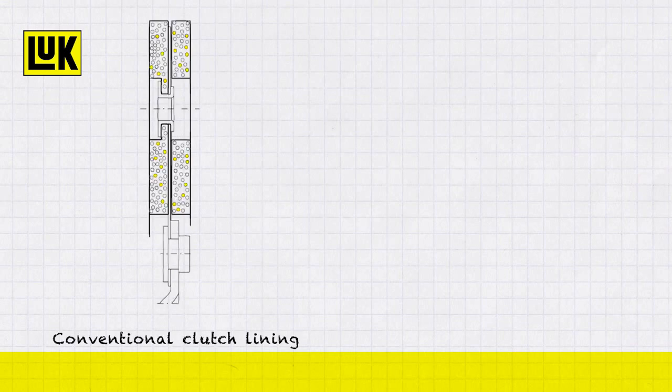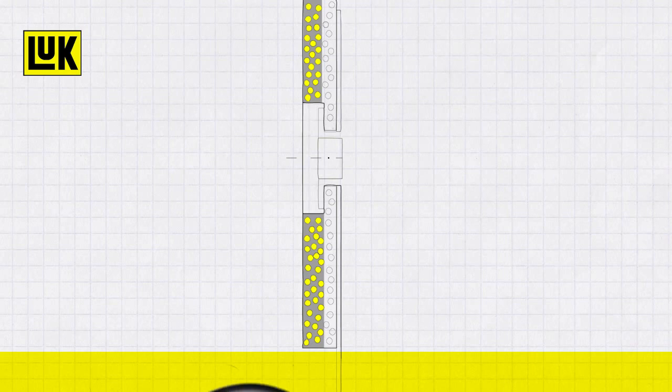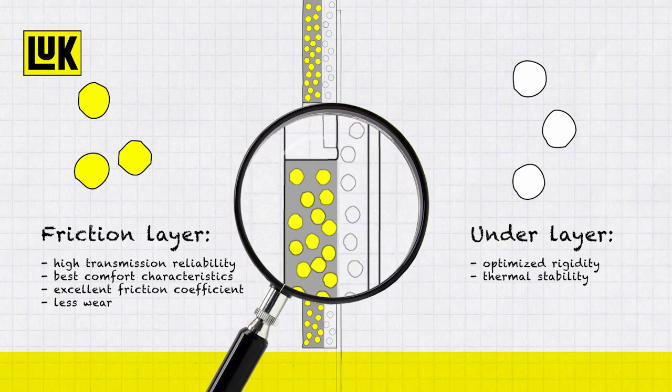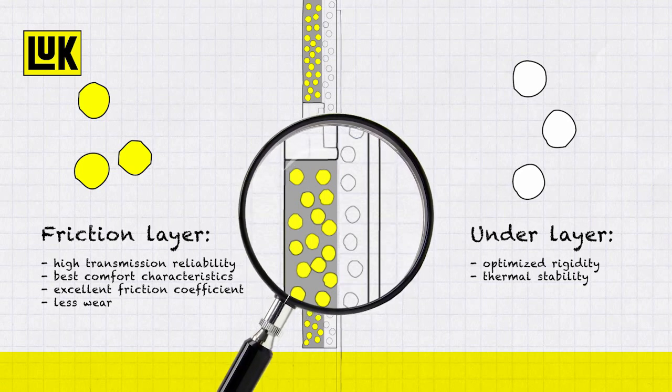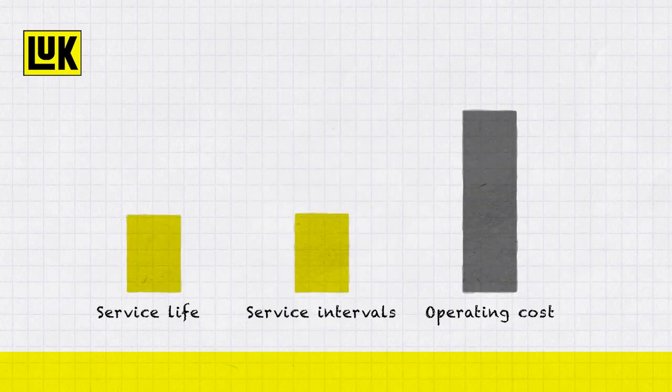Conventional clutch linings consist of just one layer of material and can therefore only offer a compromise of the required characteristics. However, the Luke HD30 Plus linings consist of two different material layers. The underlayer is optimized for rigidity and thermal stability, whilst the surface layer gives highly efficient torque transfer thanks to its optimum friction coefficients, delivering excellent comfort characteristics. This innovative two-layer technology makes the Luke HD30 Plus lining more durable than other materials.